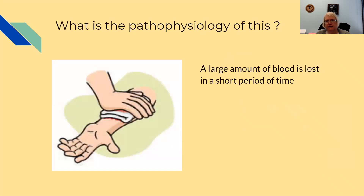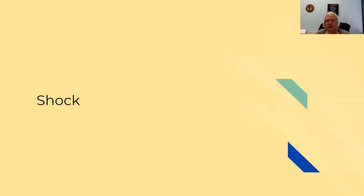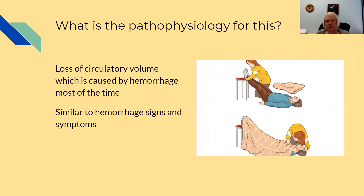Hemorrhage is when a large amount of blood is lost over a short period of time. The patient is going to be restless, have a weak and rapid pulse, be hypotensive, tachypneic, have cool and clammy skin, and have a reduced urine output. With shock, there's a loss of circulatory volume caused by hemorrhage most of the time, and the signs and symptoms of shock are similar to hemorrhage.